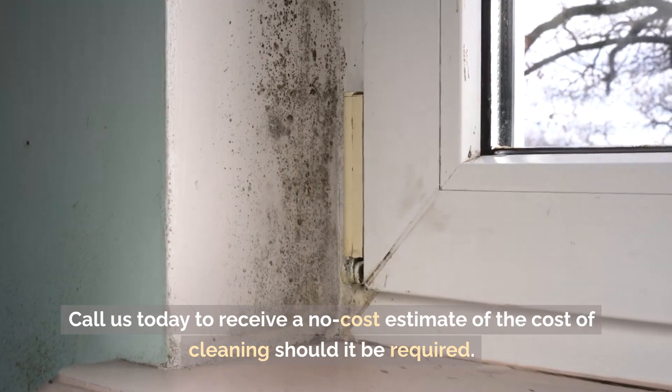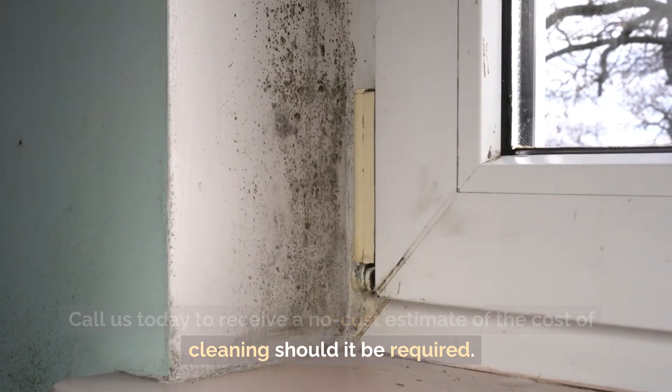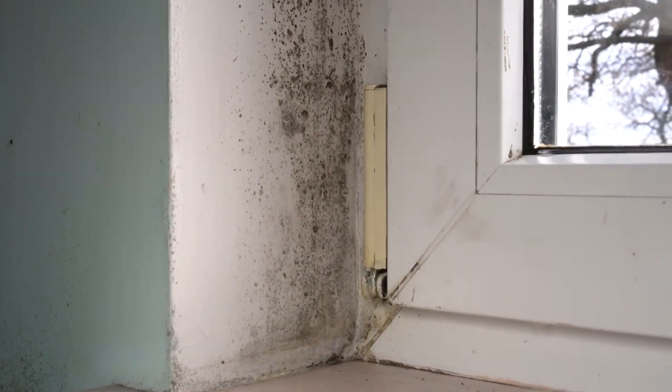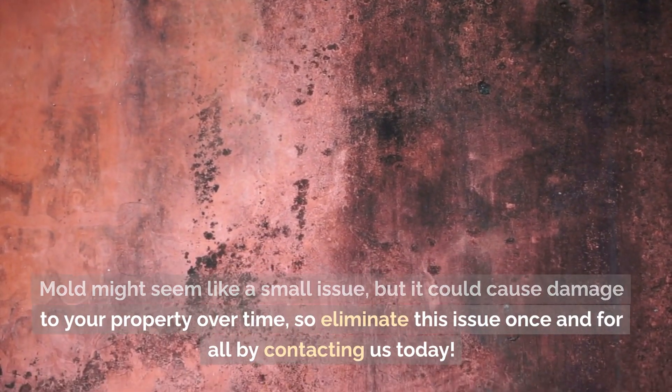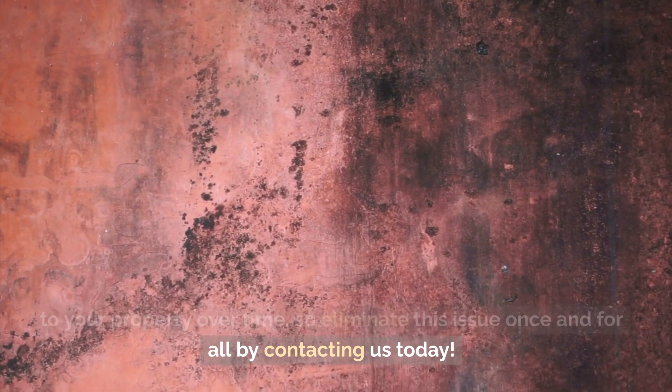Call us today to receive a no-cost estimate for cleaning should it be required. Mold might seem like a small issue, but it could cause damage to your property over time. So eliminate this issue once and for all by contacting us today.